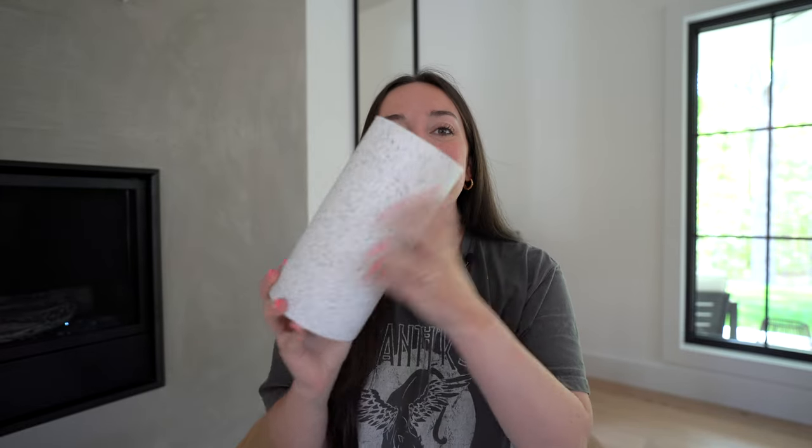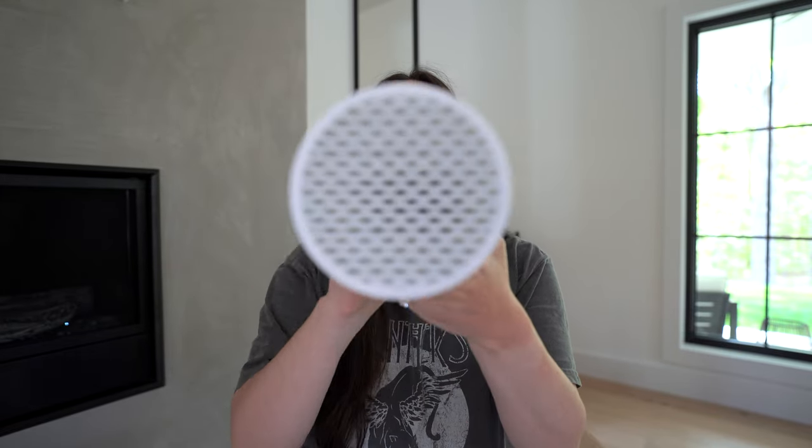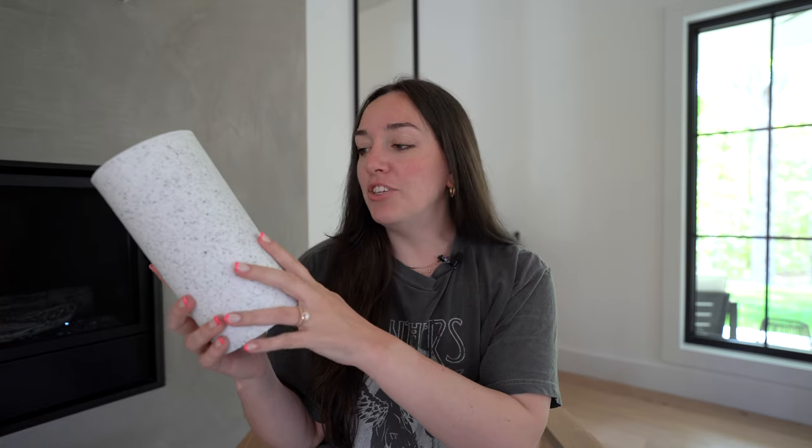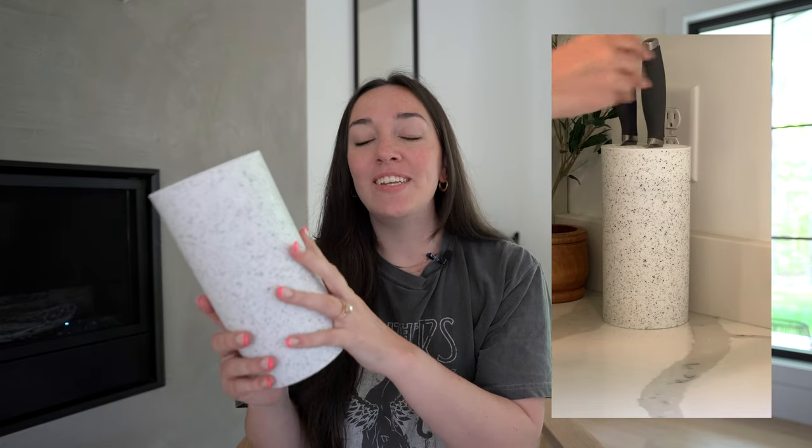Next, we have this little guy. This is actually a knife storage container. I love that it kind of looks like a nice, pretty marbling counter or like a stucco kind of pattern. You can just pop your knives right on in here and then you can set it on your counter. It looks gorgeous, it really goes with my kind of aesthetic and style, and I just think it looks so pretty on the counter.